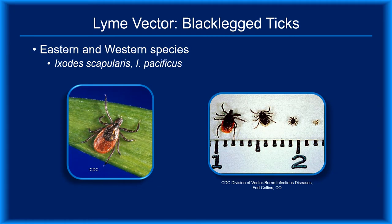Black-legged ticks are the only recognized vector of Lyme disease. The photo on the left shows an adult female. In the photo on the right, you see adult female, adult male, nymph, and larva. That's a centimeter ruler on the bottom, indicating that the nymph is roughly a millimeter in size — or about as big as a poppy seed.